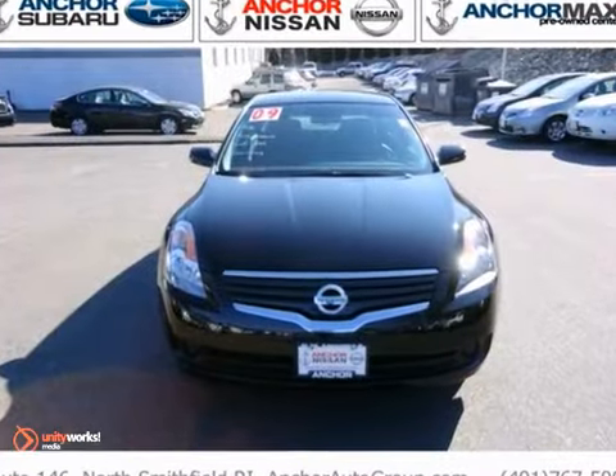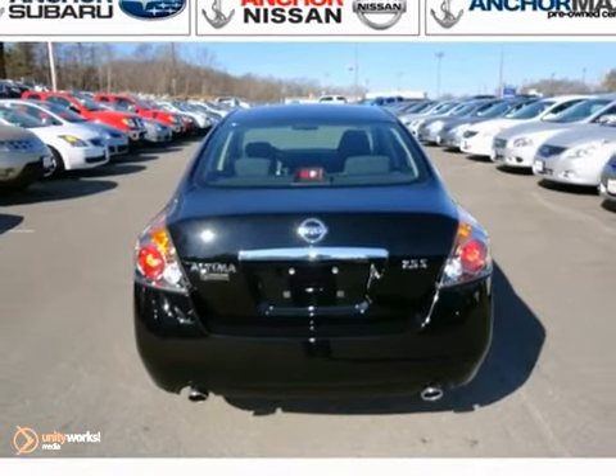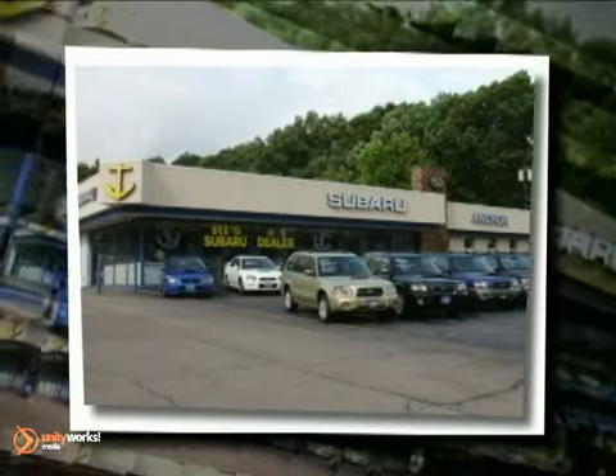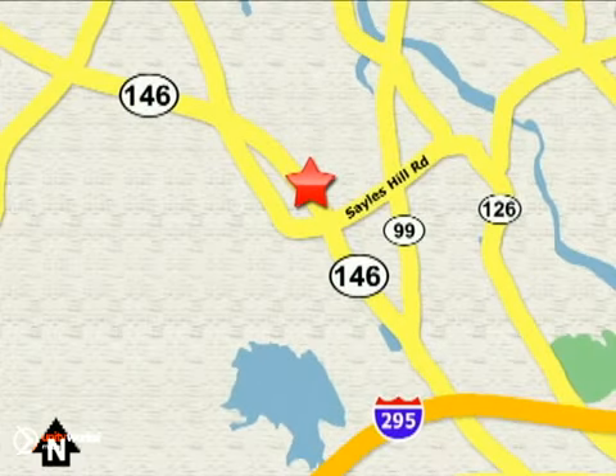All this can be yours. Test drive it today and get ready to be impressed. At Anchor Auto Group, our number one goal is to make sure you're satisfied. Stop in today. We're conveniently located just 10 minutes north of Providence on Route 146.